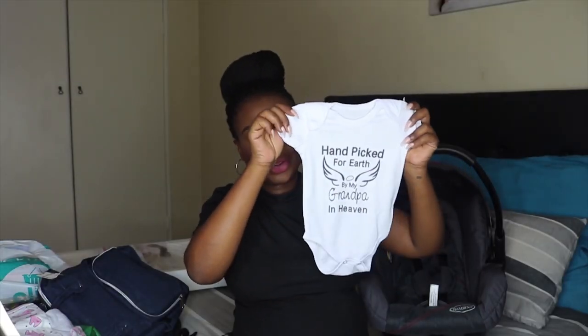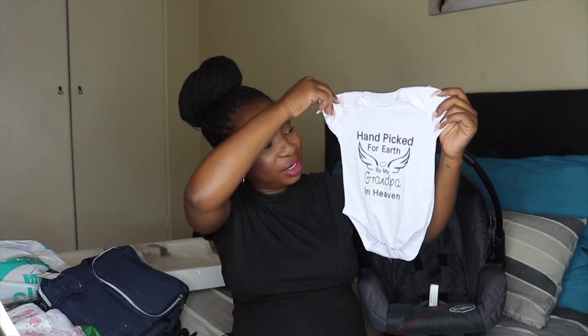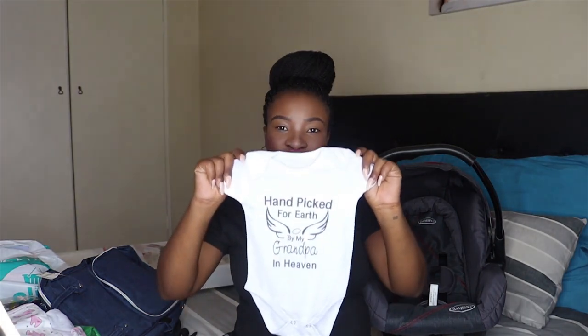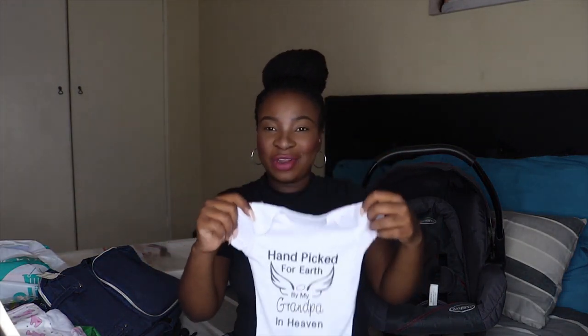One of my friends sent me this really cute vest that says 'Picked for earth by my grandpa in heaven.' My dad passed away last year and I was the only one who didn't have kids while he was still around, so this means so much to me. I really feel like she was picked by him. I love this vest.